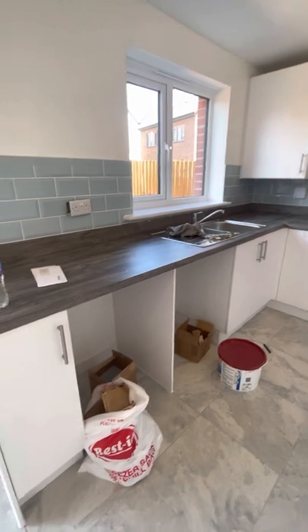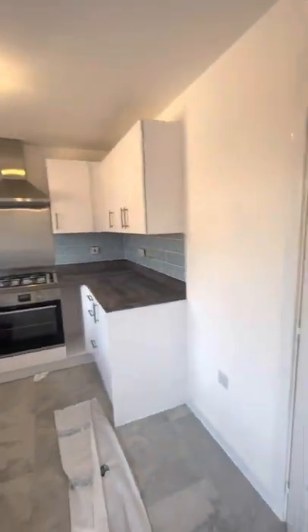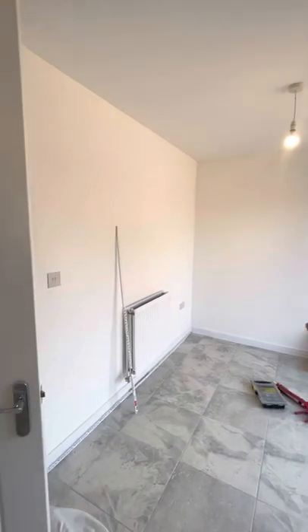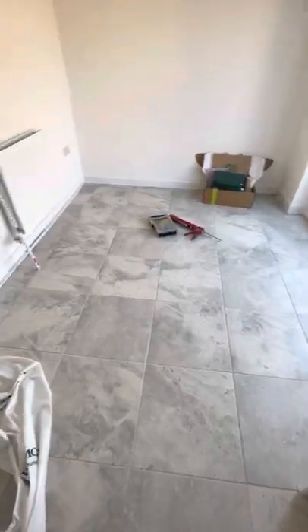There is a space if you wanted to put your own washer dryer, and then a space for a fridge freezer. You then have your dining room area on the other side, and these lovely tiles are throughout.